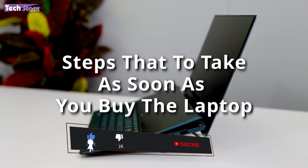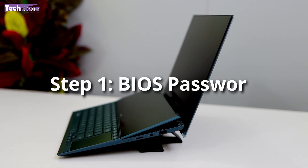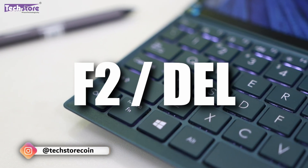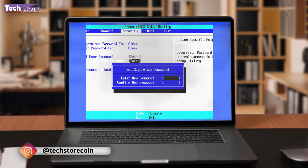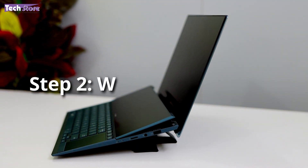These steps will make the chances of getting your laptop back much higher. The first thing you have to do is put a very strong BIOS password. As soon as the laptop starts, press F2 or Delete and go to the BIOS settings. Put a very strong password — don't use '123456' or your birth date. Write that password down and keep it at your home location along with the bill.